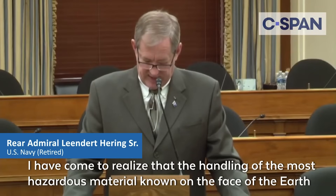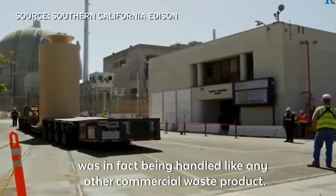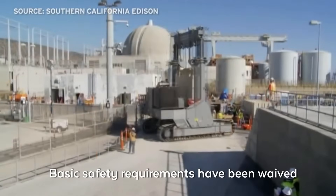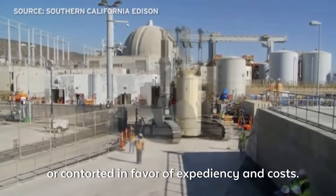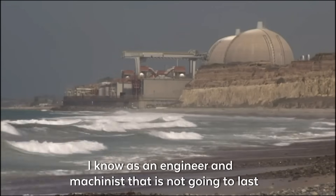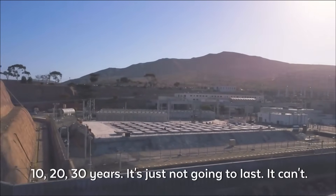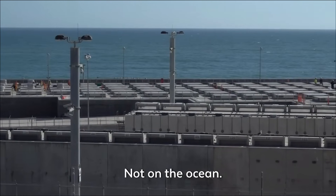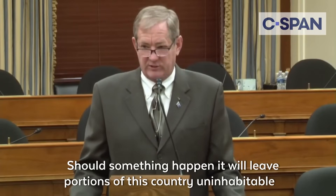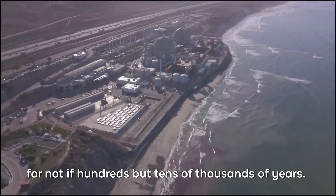I have come to realize that the handling of the most hazardous material known on the face of the earth was in fact being handled like any other commercial waste product. Basic safety requirements have been waived or contorted in favor of expediency and cost. I know, as an engineer and as a machinist, that is not going to last 10, 20, 30 years. It's just not going to last — not on the ocean. Should something happen, it will leave portions of this country uninhabitable for not hundreds, but tens of thousands of years.